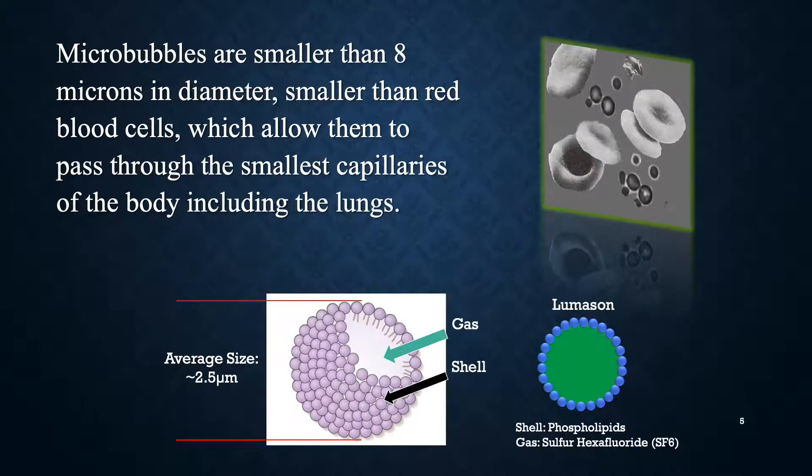These microbubbles are very small — less than eight microns in diameter, so they're smaller than red blood cells. This allows them to pass through the smallest capillaries of the body, including the lungs, so they can circulate for a significant period of time. You can see here the shape of these bubbles: they have an outer shell of phospholipid and an internal gas, which is the hexafluoride.